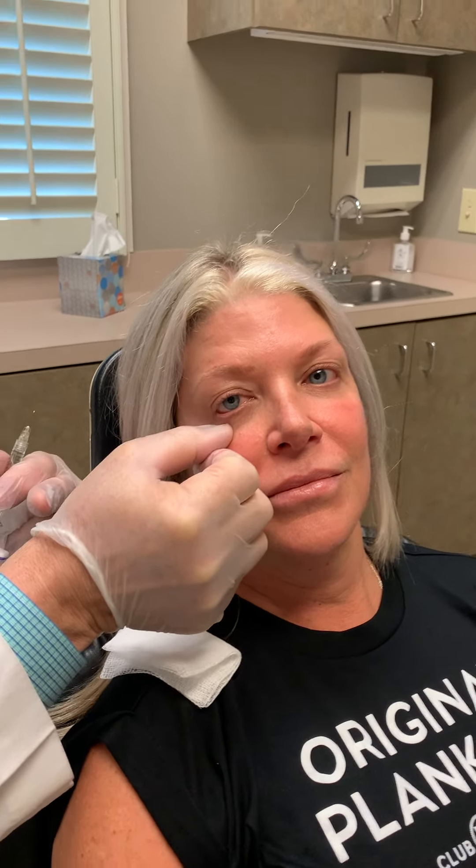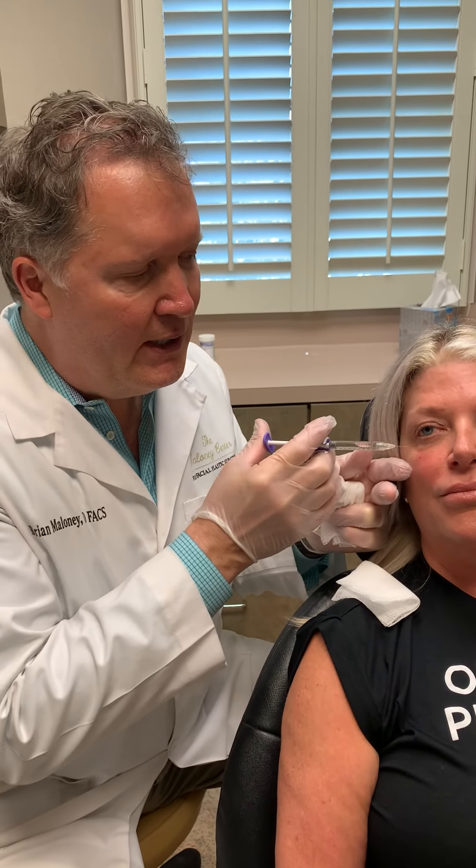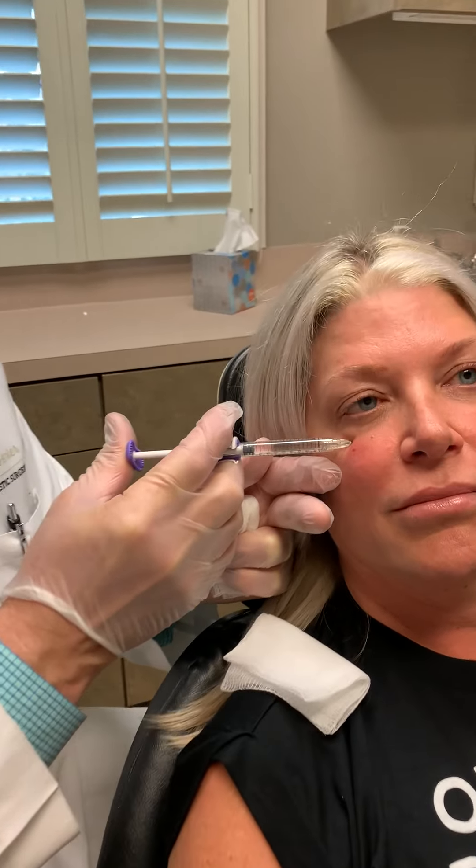We're going to be injecting a little Juvederm Velour underneath here. This is a very nice HA — hyaluronic acid filler — and the nice thing about placing filler here is that we see an immediate softening of the area.